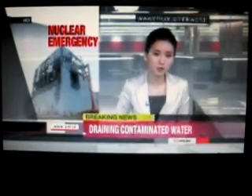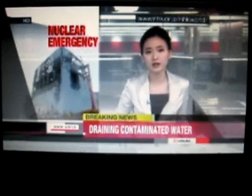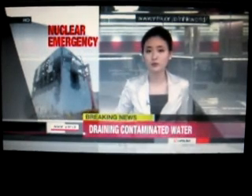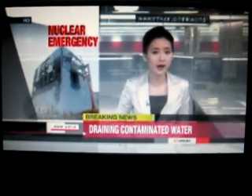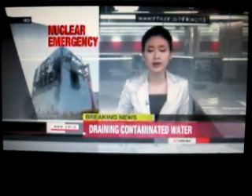Tokyo Electric Power Company says it's vital to restore the external power supply in order to cool the reactors in a stable manner. The company is planning on Sunday to remove water contaminated with highly radioactive materials from the turbine buildings next to reactors one and two. The water is hampering efforts to bring the situation under control.